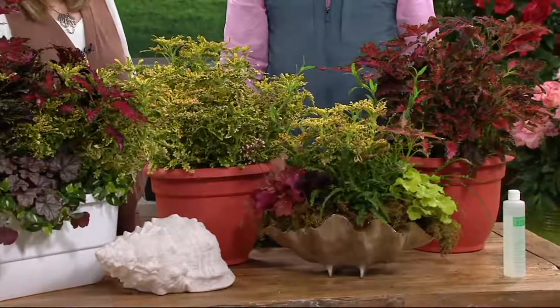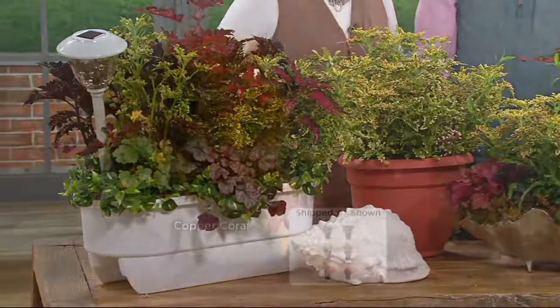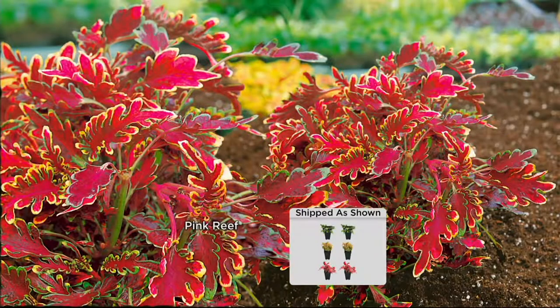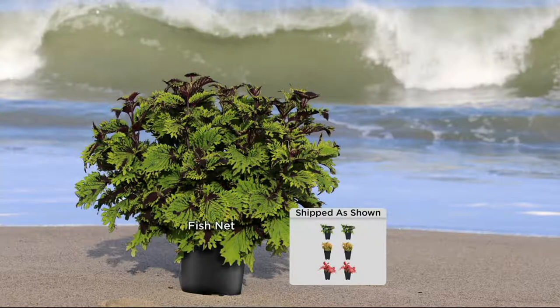This is the last day at the feature price — the price goes up at the end of the day. Today it is $31.92; tomorrow it will be higher. It is available today on a four easy payment plan of $7.98 — every month for four months you pay less than $8, with free shipping and handling. Auto delivery is also available, so you'll be the first to get a shipment again in spring of 2018.